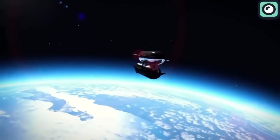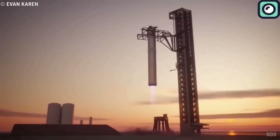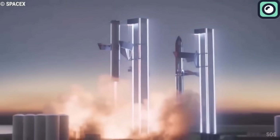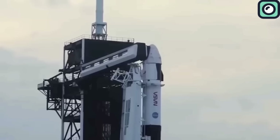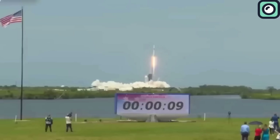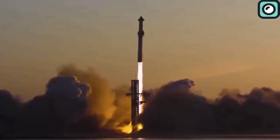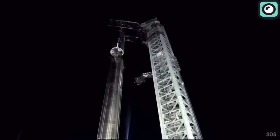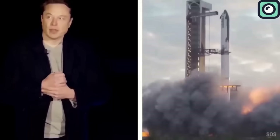Looking ahead, SpaceX anticipates that Starship could land on the moon as early as 2025. Some might question why SpaceX is investing heavily in Starship when they already have reliable rockets like Falcon 9 and Falcon Heavy. While effective for current needs, the Falcon 9 and Falcon Heavy have limitations in payload capacity and reusability compared to what Starship promises. Starship is designed to be fully reusable, capable of carrying larger payloads and eventually facilitating missions to the moon, Mars, and beyond — making space travel more economical and frequent.